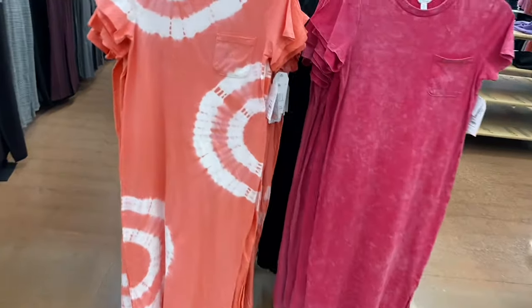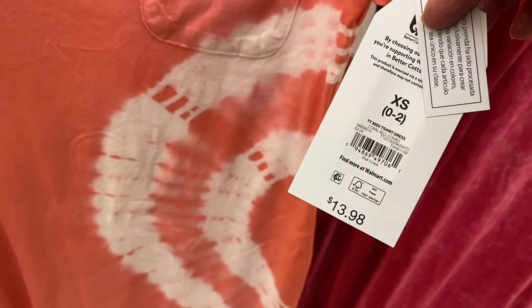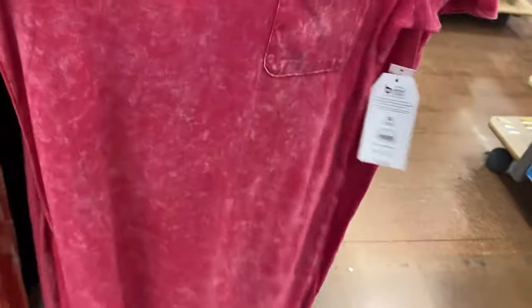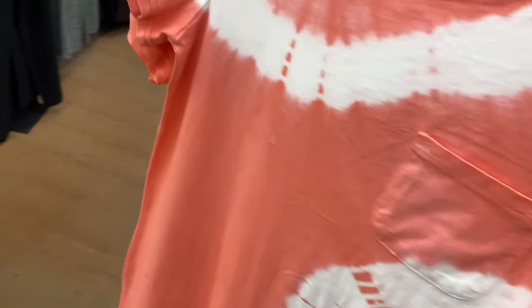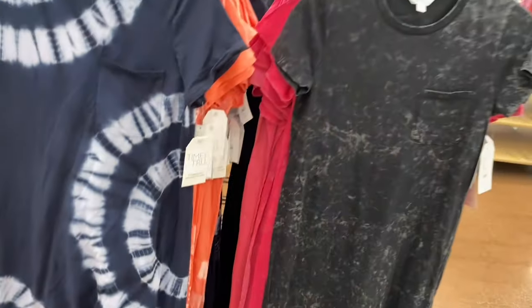New Time and True midi t-shirt dress, $13.98 — tie-dye, with a pocket and a slit at the bottom. Slightly fitted. Also available in acid wash. Two more colors: an orange one and more. These must have just been put out — they weren't there yesterday.